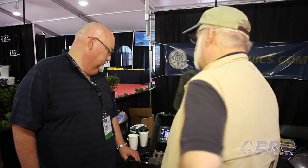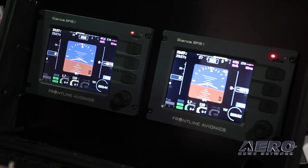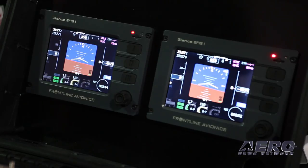What's the panel depth required for something like this? I believe it's like one and a half inches — it's not much. And pricing? Our show price is $2,350 for one display, AHARS, and the basic engine monitor.